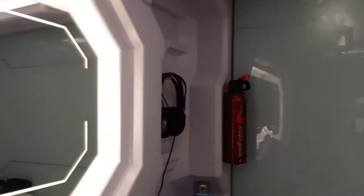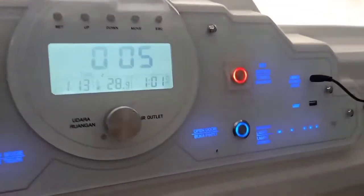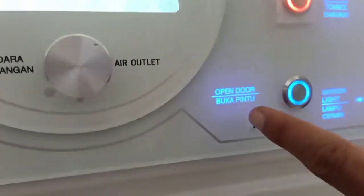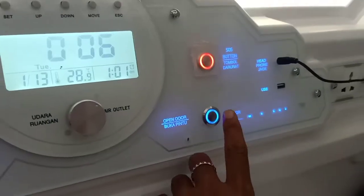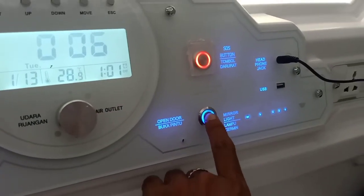Apabila kita mau keluar, ada tombol 'open door', yaitu untuk membuka pintu. Kalau kita pencet ini, sudah terbuka. Kuncinya masuk jadi kita bisa membuka.